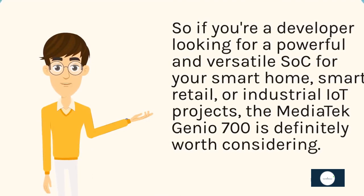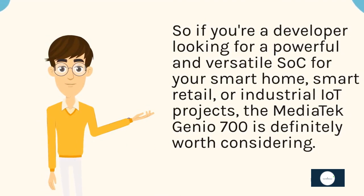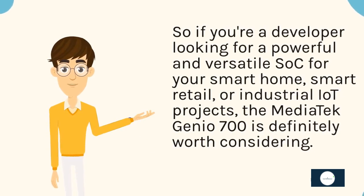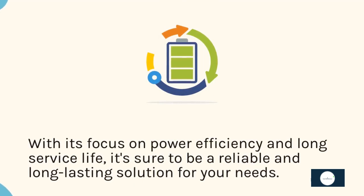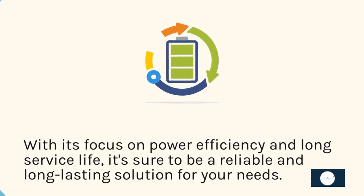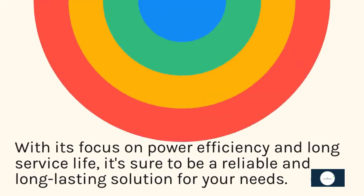So if you're a developer looking for a powerful and versatile solution for your smart home, smart retail, or industrial IoT projects, the Mediatek Genio 700 is definitely worth considering. With its focus on power efficiency and long service life, it's sure to be a reliable and long-lasting solution for your needs.